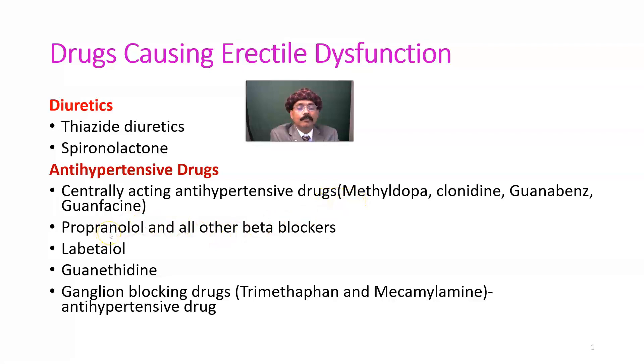Propranolol is a beta blocker, and other beta blockers — even the selective beta blockers — also cause erectile dysfunction. Labetalol is both a beta and alpha-1 blocker.